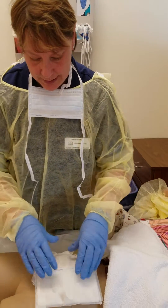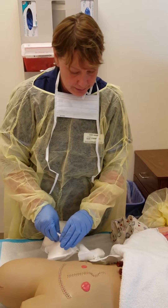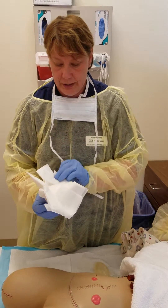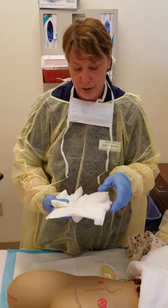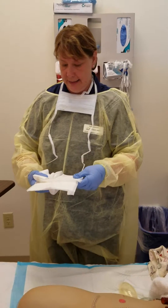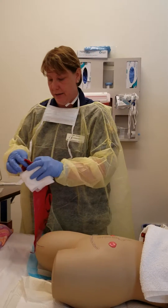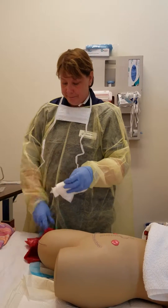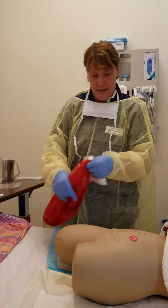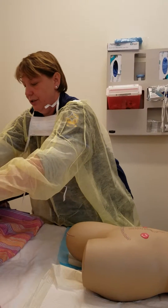Once I have the tape undone, I'm going to grab the dressing in the middle and pull it up all together. I'm going to turn it over and look at it, and I can see that there's a green-yellow purulent drainage on it. So I know that I'm going to need this swab. Once I'm done with this, I'm going to dispose of it in my biohazard bag. I can check on her during the process to see how she's doing.